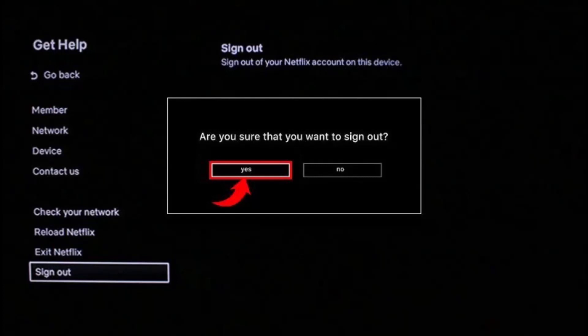You'll be successfully logged out of Netflix on Roku. This is how you can log out of Netflix on Roku. Hope this video was very helpful to you guys.